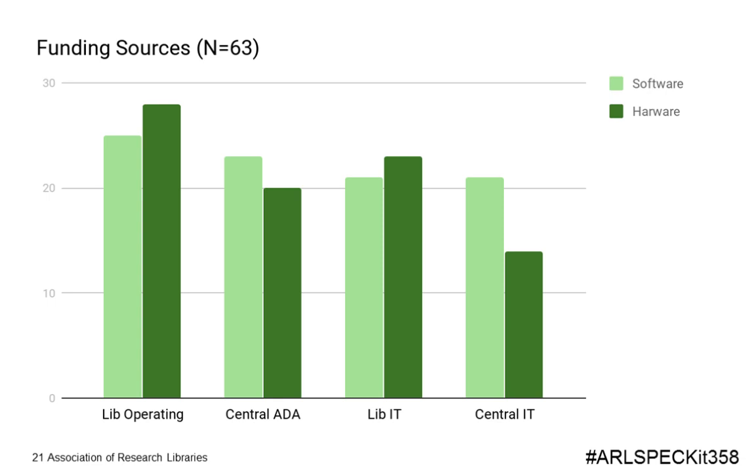An important question is how libraries fund accessibility efforts. Most funding for software and hardware comes from the library operating budget, with another significant chunk from library IT. A significant portion — particularly for software — does come from central ADA compliance offices or central IT. It seems that software is more generally funded through a central organization, whereas hardware generally falls to the library itself.